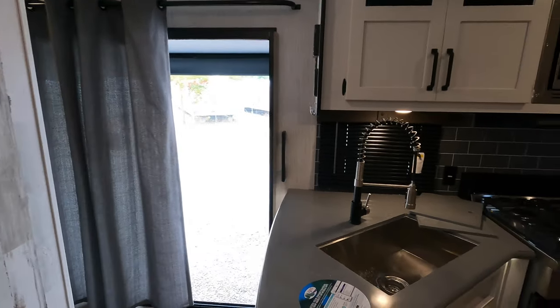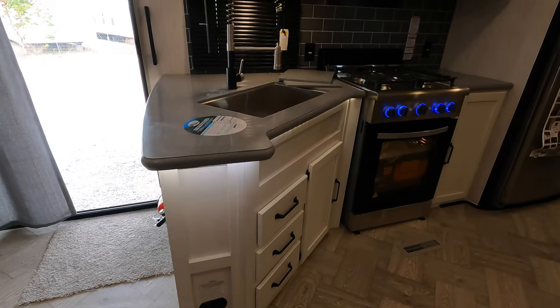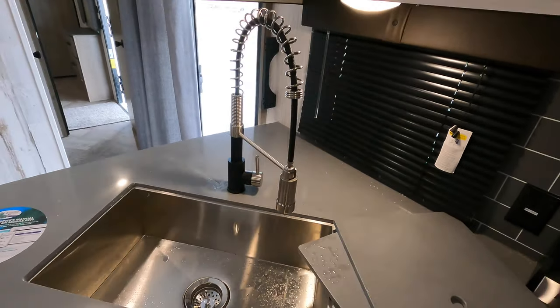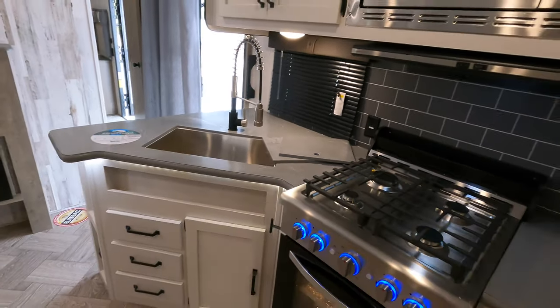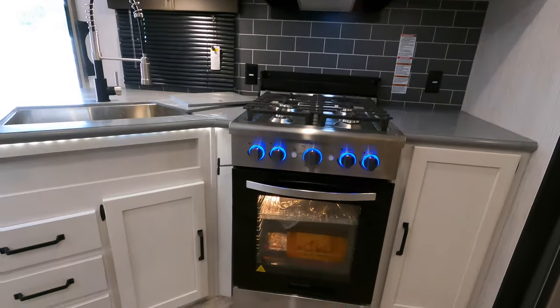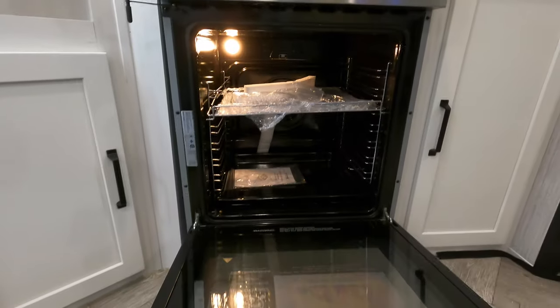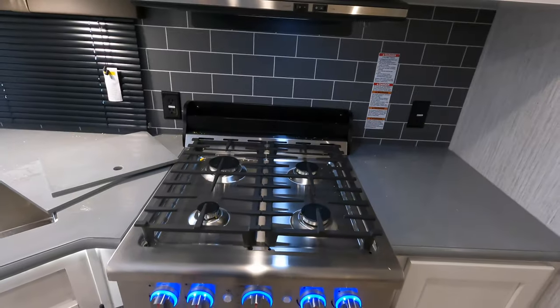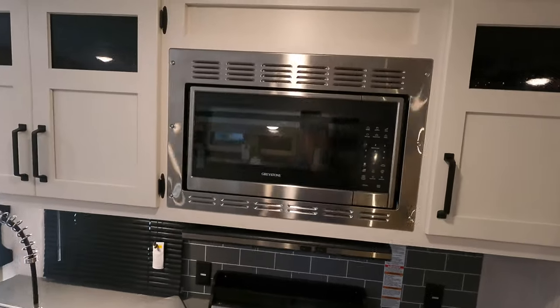These models are made more for longer stays rather than full-time living. There are solid surface countertops in the kitchen area, a drop-in stainless steel sink with a high-rise faucet, and two added leaflets to extend your prep space. Check out the size of this Graystone oven — it's absolutely enormous, and they even have a picture of what appears to be a chicken or turkey on the front. They've also added cool blue LED lights on top.